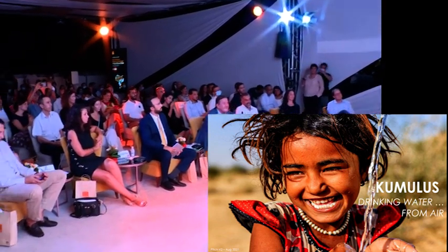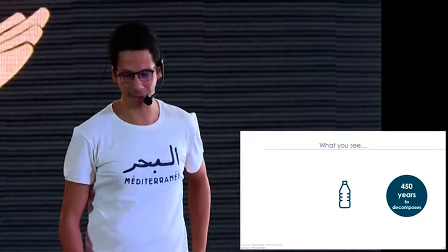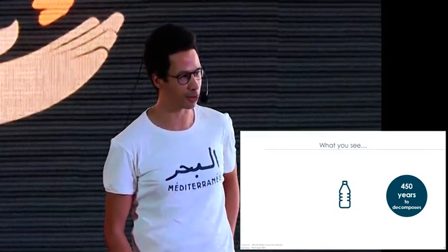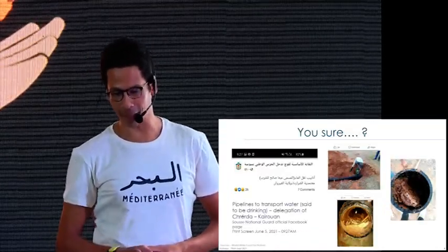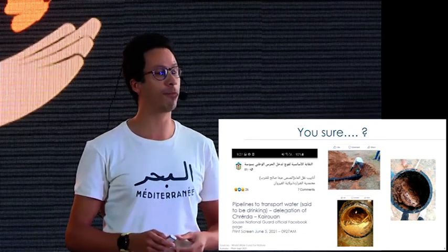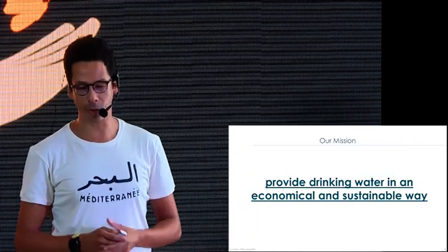Hi everyone, this is water for some people, but what I see here is a plastic bottle that will take about 450 years to decompose. So what can we drink if we live in a region that is one of the driest in the world? Tap water maybe? This is a picture taken a few months ago from the National Guard official page — these are the pipelines that are supposed to transport your drinking water in Kerouan.